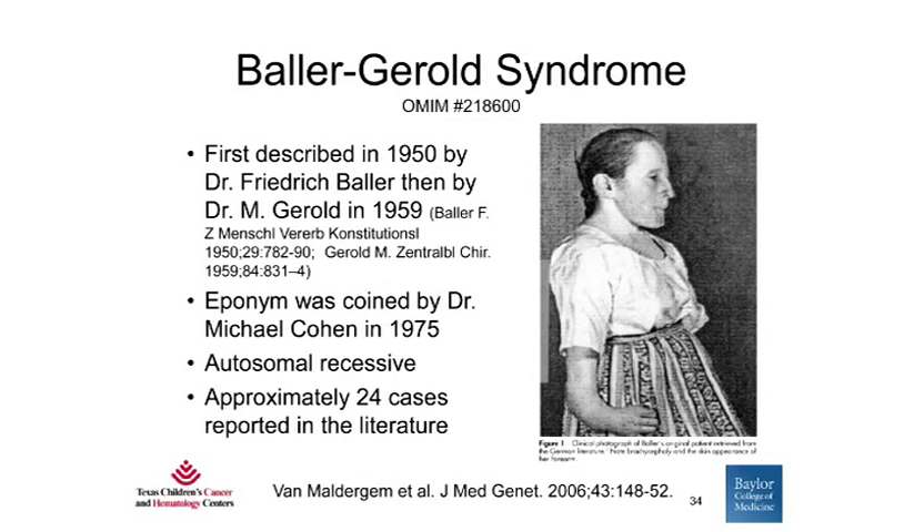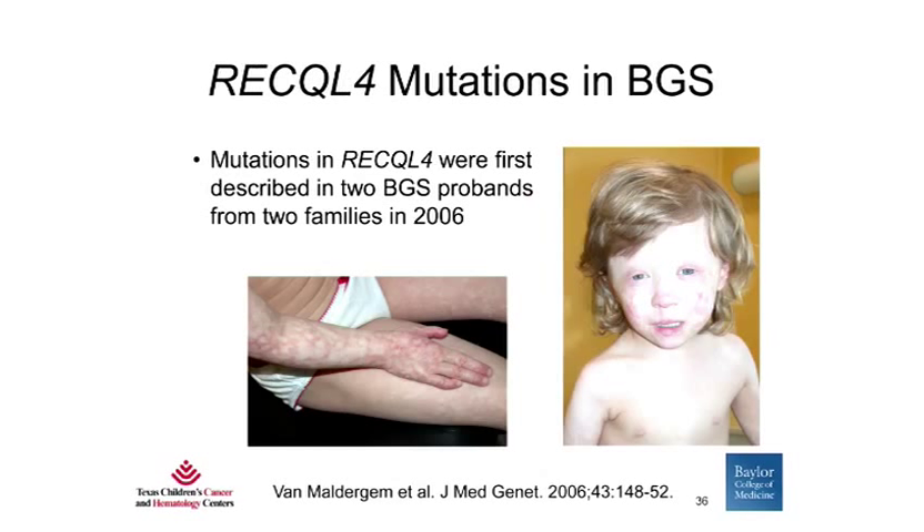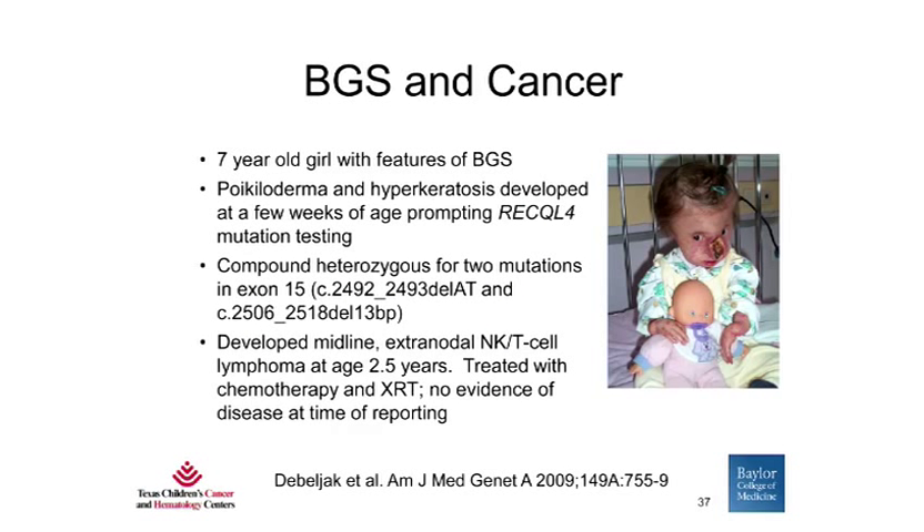Baller-Gerold syndrome was first described in 1950 by Dr. Friedrich Baller and then by Dr. Gerold in 1959. The eponym was coined by Dr. Michael Cohen separately in 1975. Baller-Gerold syndrome is also autosomal recessive, with approximately 24 cases reported in the literature. The major clinical findings are craniosynostosis — where the normal sutures of the skull prematurely fuse — as well as radial aplasia and hypoplasia and poikiloderma, though this is not seen in all patients. Mutations in RECQL4 were first described in two Baller-Gerold syndrome patients in 2006, and one case of cancer — a lymphoma — has been described in a seven-year-old girl.